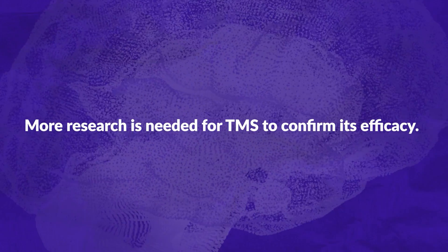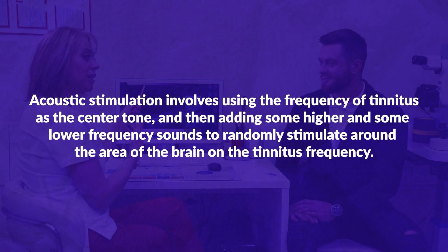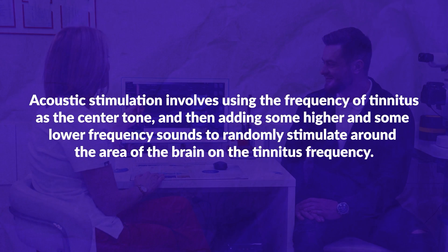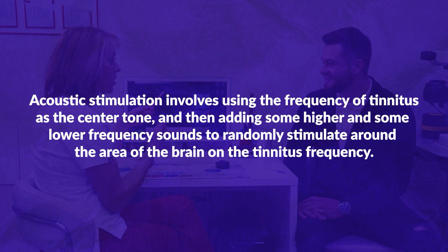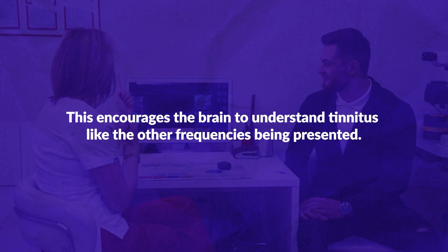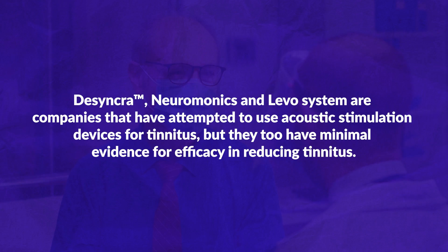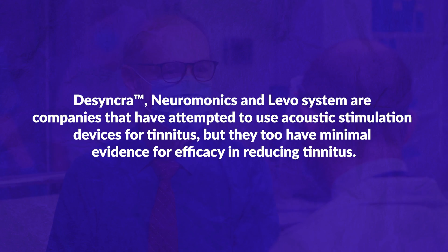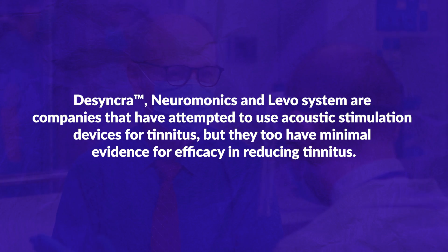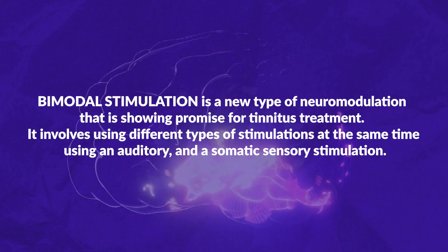More research is needed for TMS to confirm its efficacy. Acoustic stimulation involves using the frequency of tinnitus as the center tone, then adding some higher and lower frequency sounds to randomly stimulate around the area of the brain on the tinnitus frequency. This encourages the brain to understand tinnitus like the other frequencies being presented. Neuromonics and the Levo System are companies that have attempted to use acoustic stimulation devices for tinnitus, but they too have minimal evidence for efficacy in reducing tinnitus.